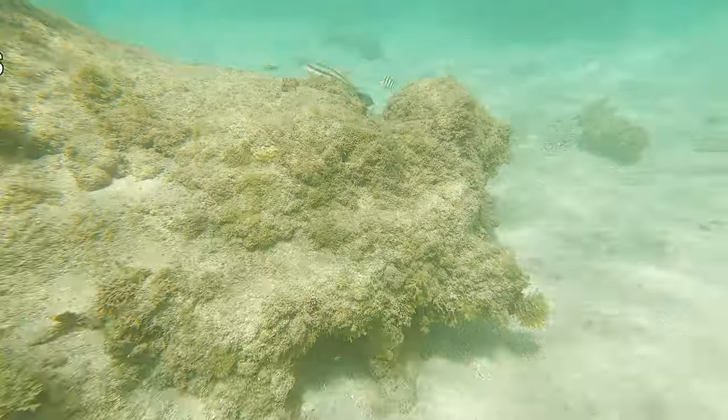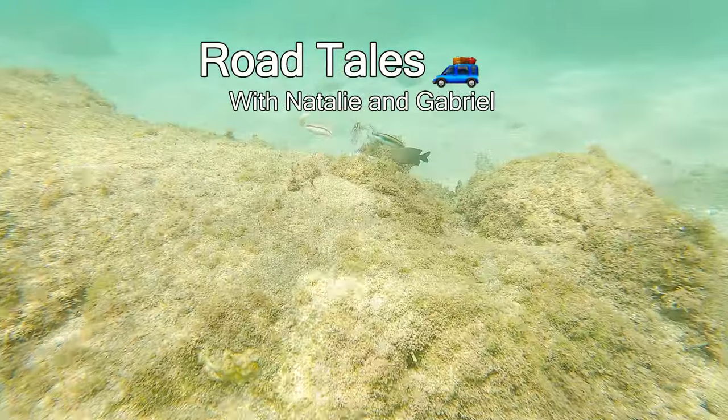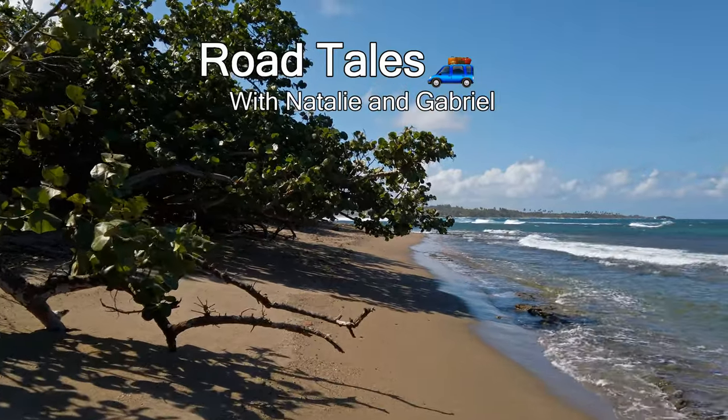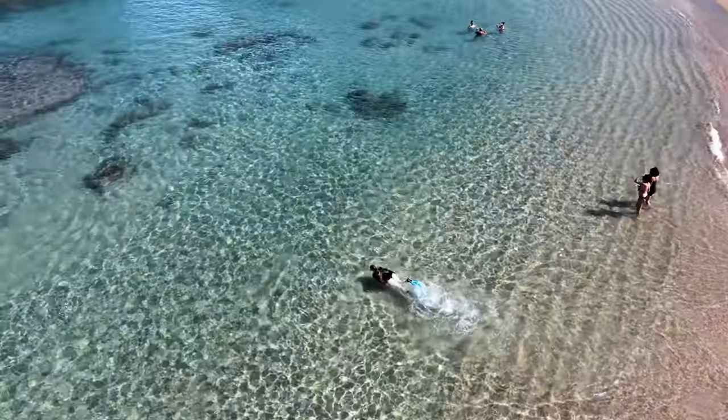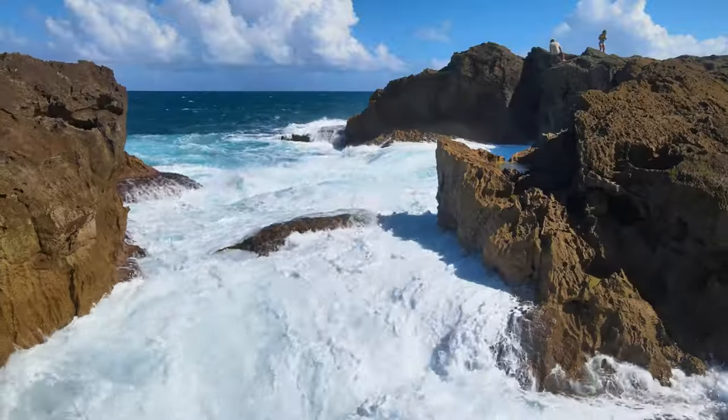Some of the most magical places in the world are on the road less traveled. Today we're going to show you our favorite beach in Puerto Rico, Playa La Esperanza in Manatí. It's a slice of paradise where you can get away from the crowds and find peace in nature.